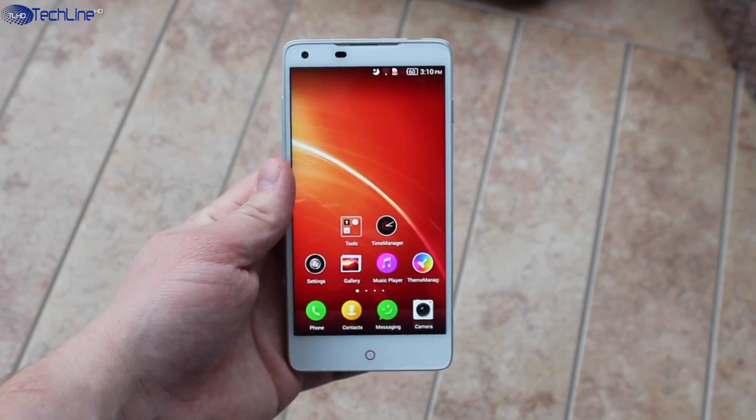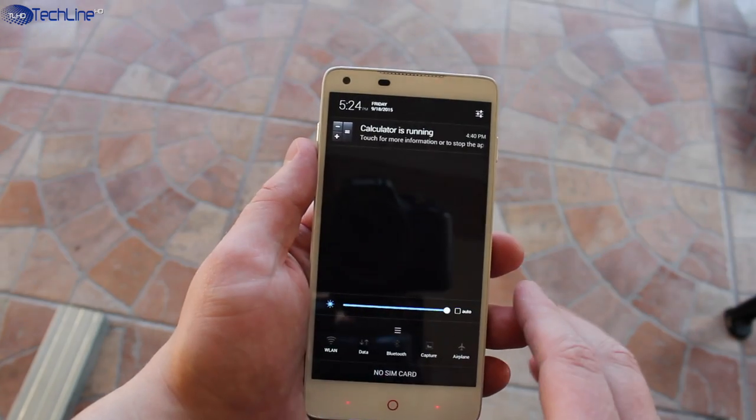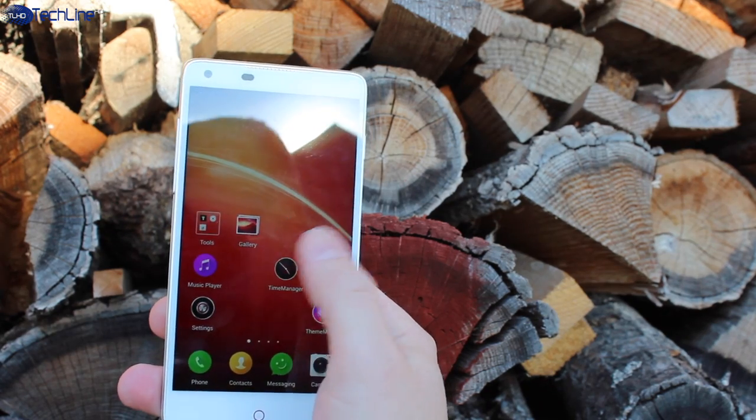The ZTE Nubia Z5 is very well constructed and it feels like a high-quality phone even today. As far as the display goes, the 5-inch 1080p panel is sharp, vivid, and bright enough to please your eyes, and I have no complaints about it.